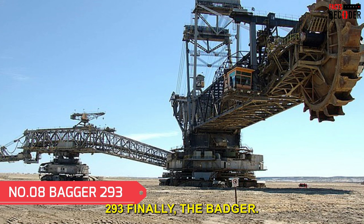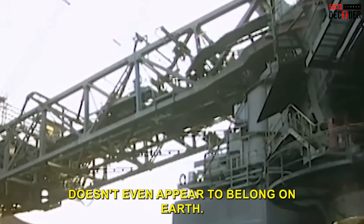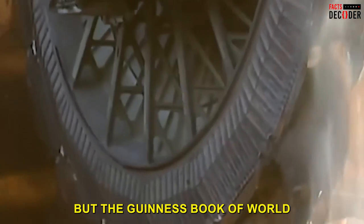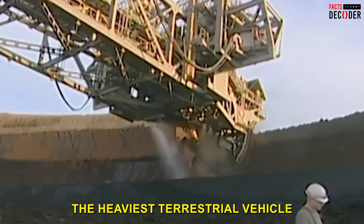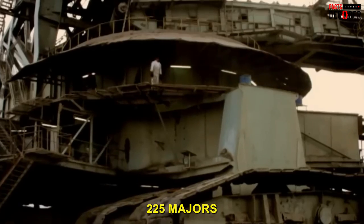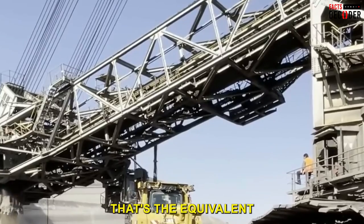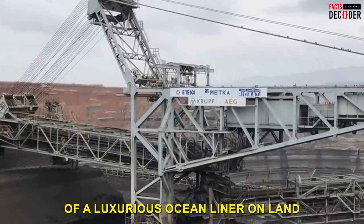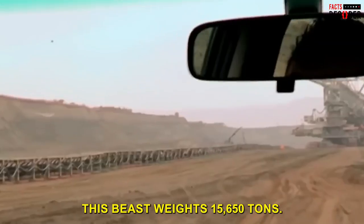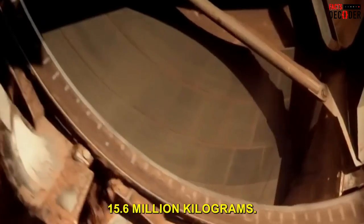Number 8: The Bagger 293. The Guinness Book of World Records has named the Bagger 293 the heaviest terrestrial vehicle on the globe. This monstrous machine measures 225 meters in length and 95 meters in height — the equivalent of a luxurious ocean liner on land. It weighs an astonishing 15,650 tons, or 15.6 million kilograms.